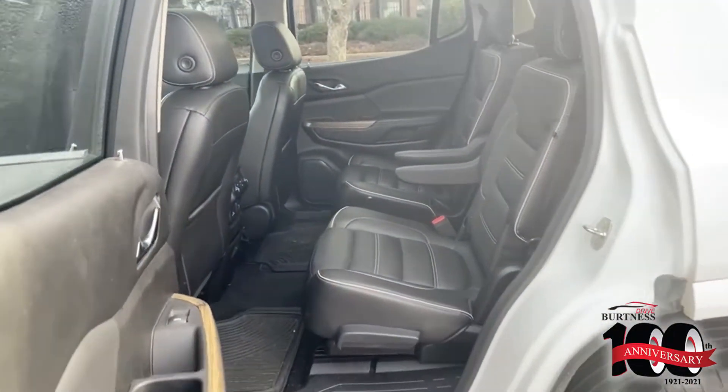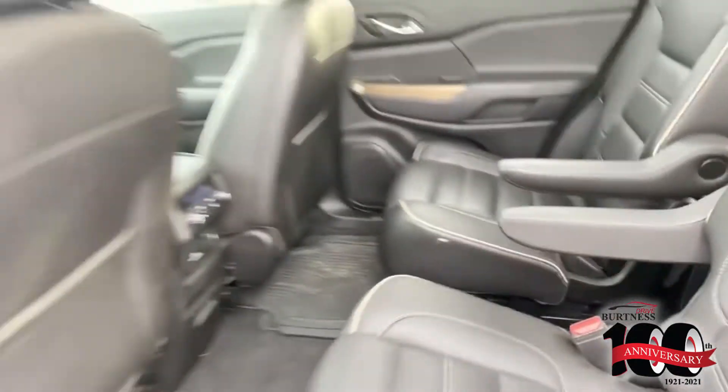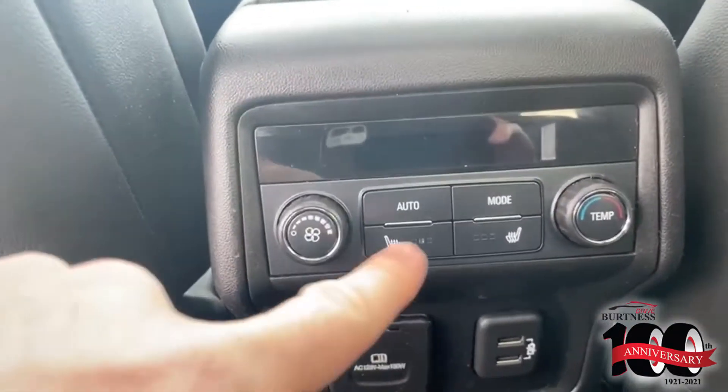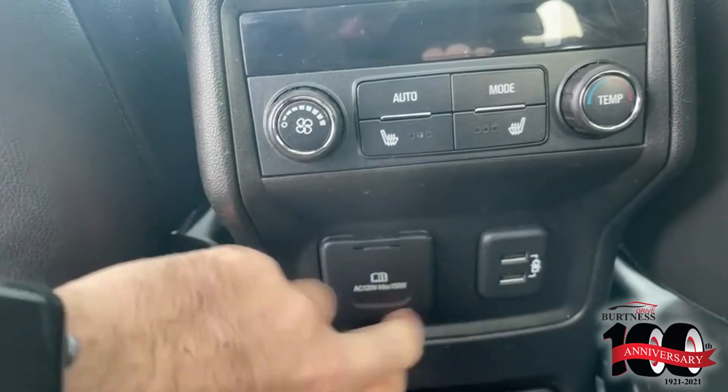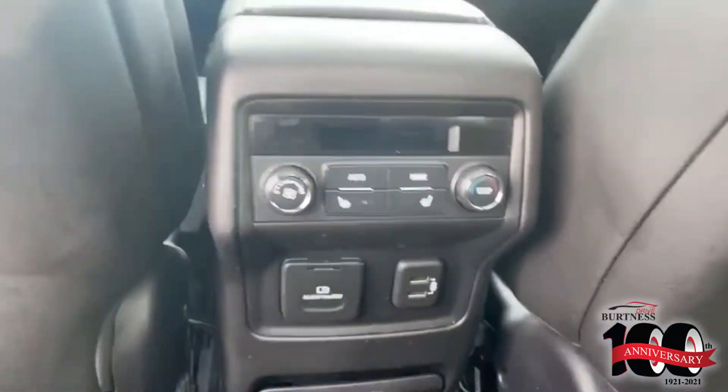Let me show you the second row here — look at that, plenty of space. Very nice for anybody to come in and out of that middle spot right there. They do have their own heated seats in the rear — isn't that awesome? You got USB ports right here and a 120 volt plug-in right there for any devices they want to plug in.